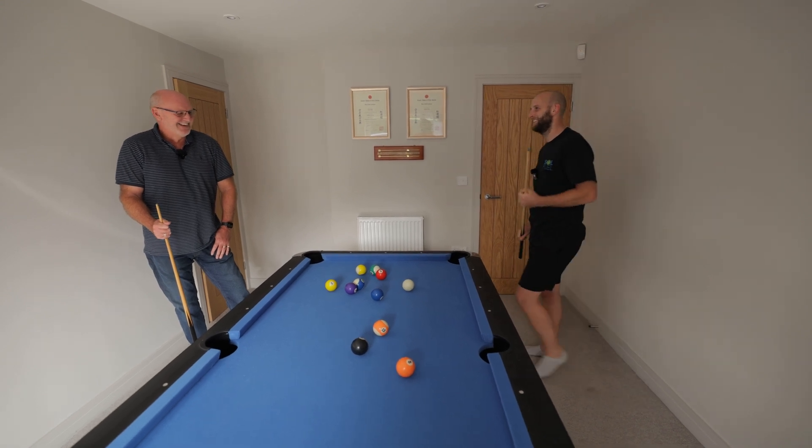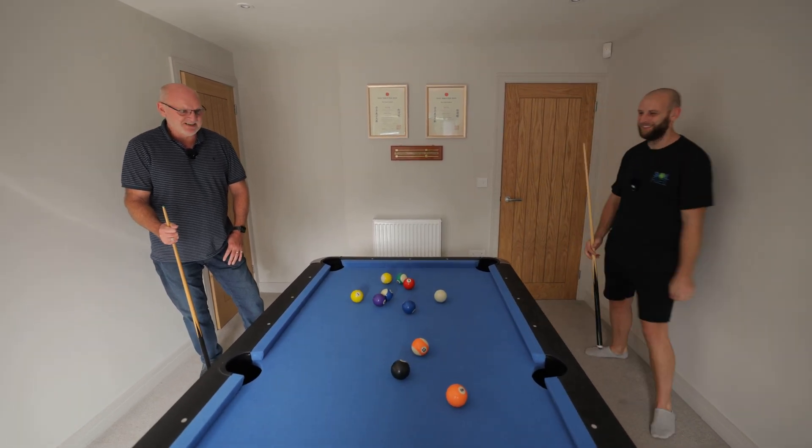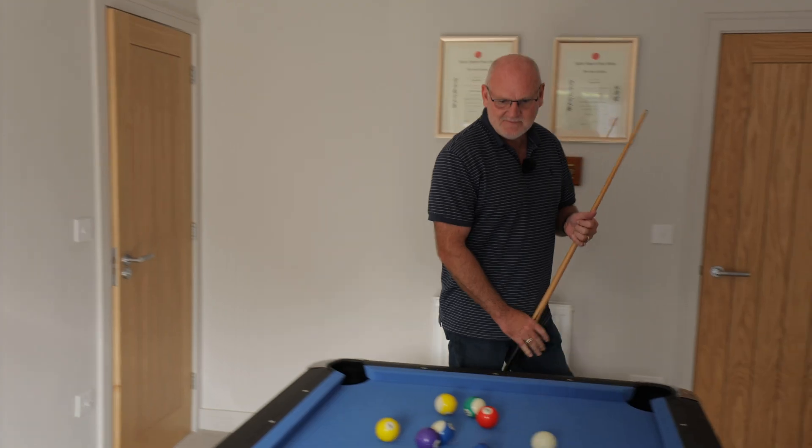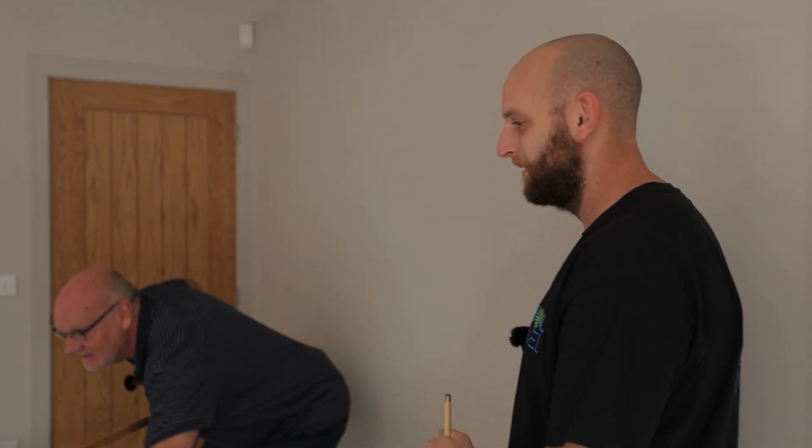I forget you're on commission for sales! Yeah, I'll be up for that. Just going to wrap this game up and then we'll be on our way to see the next customer. Just to add to the overall solar fuel experience — I let Steve win.